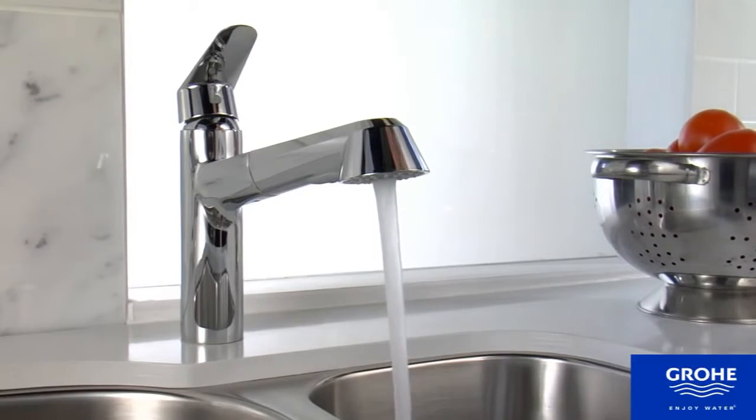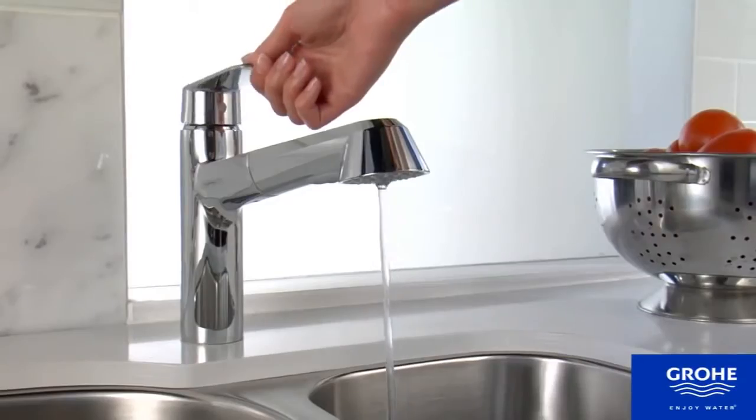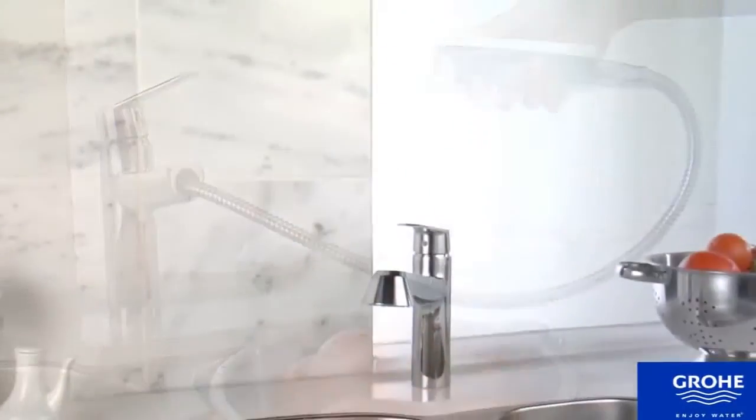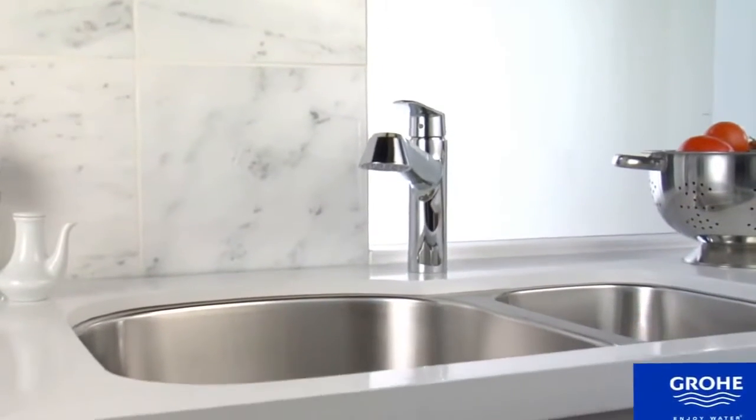The pull-out faucet employs fingertip touch with Grohe SilkMove ceramic disc technology, and is finished in easy-care Grohe Starlight Chrome or Supersteel Infinity finish.